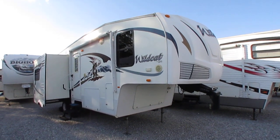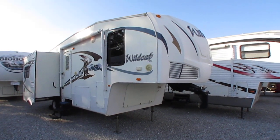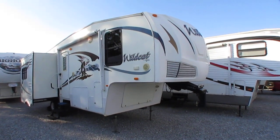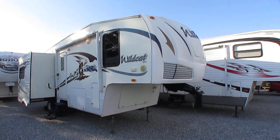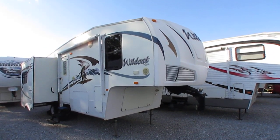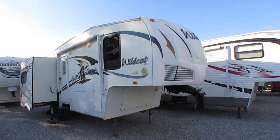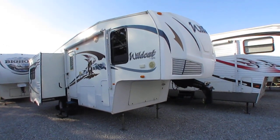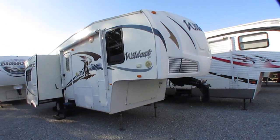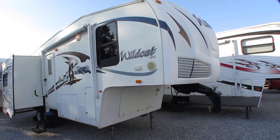Good afternoon folks, Big Bo here with another great fifth wheel value from Parkway RV Center. Those of y'all wanting a smaller fifth wheel with two slides, here you go. Very affordable 2009 Forest River Wildwood, model 25RL. 26 foot overall length, just weighs 7,700 pounds, and it's got two opposing slides. A lot of space in a smaller fifth wheel.